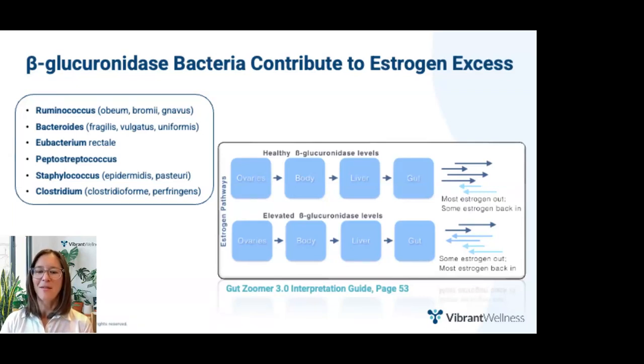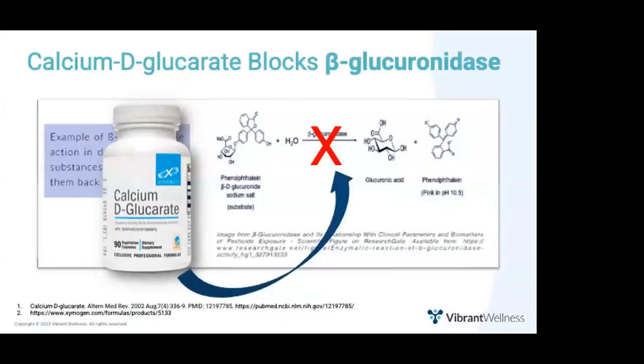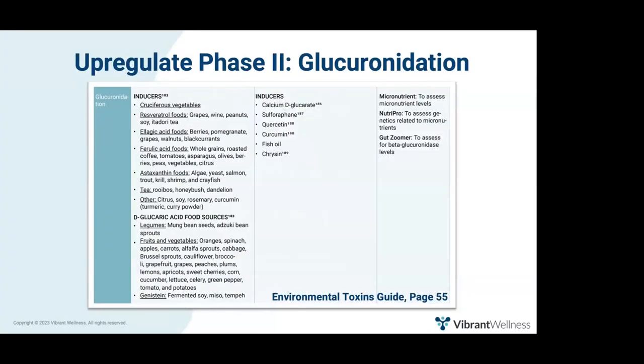This image is from page 44 of the Gut Zoomer Interpretation Guide. Oral supplementation of calcium D-glucarate has been shown to inhibit beta-glucuronidase. One such product is listed on page 6 of Vibrant's Detoxification Support Nutraceutical Guide. Note that calcium D-glucarate is contraindicated for patients with low estrogen levels, as it can cause estrogen to go too low. In addition to reducing overgrowth of beta-glucuronidase-producing bacteria, you can also support glucuronidation by increasing consumption of cruciferous vegetables and resveratrol-containing foods. Page 55 of the Environmental Toxins Guide lists inducers for all six phase two conjugation pathways as well as phase one pathway support.